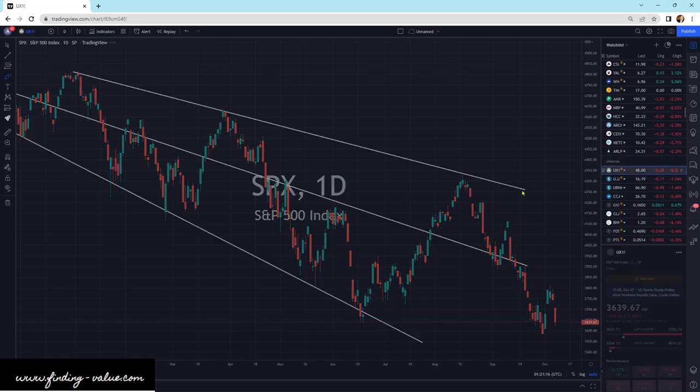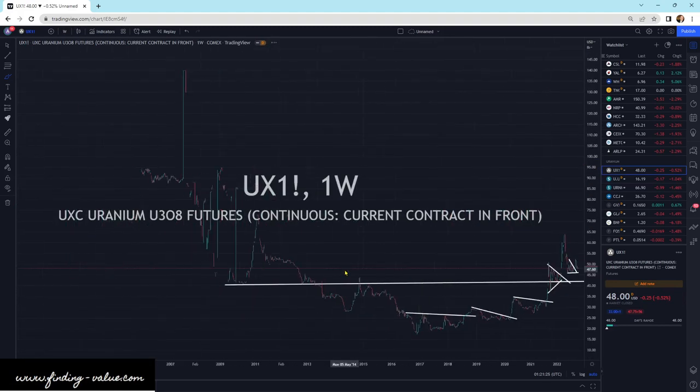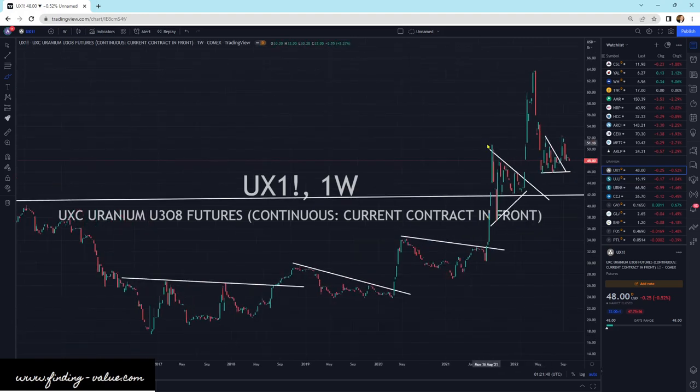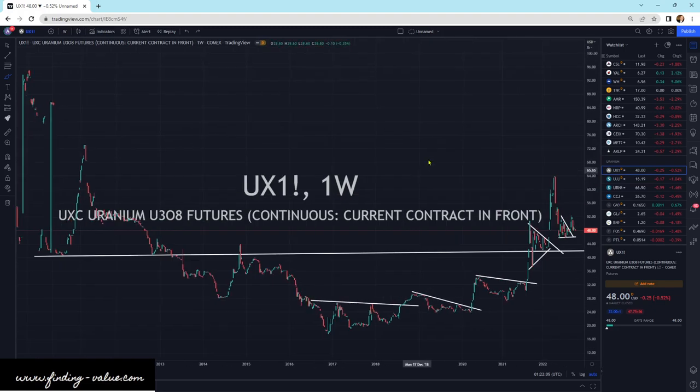Looking at uranium sector futures contract pricing — this is directly related to uranium — I would say this is a very bullish setup. We have strong support and resistance at this white line. We've used it as support, broke down, hit it as resistance, came up and broken through, sat on it, and broken above it. Could it come back and do another retest down to $42? Yes, it could. But there's a strong long-term support level at about $42. I don't think we're just going to fall to the downside, at least for uranium futures pricing.